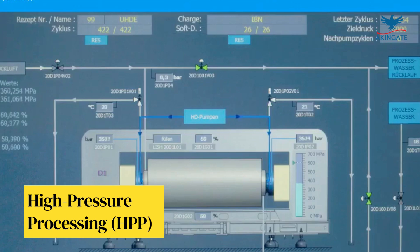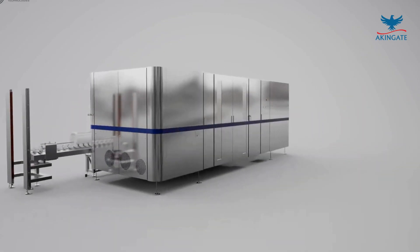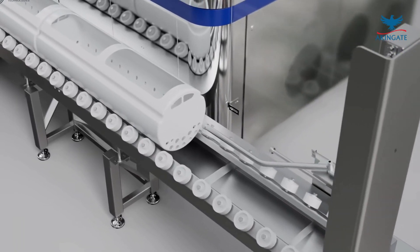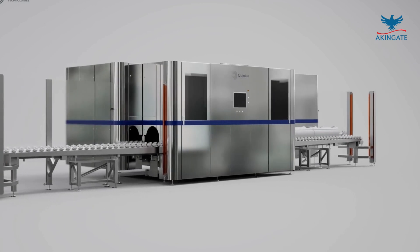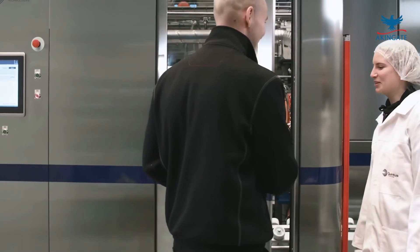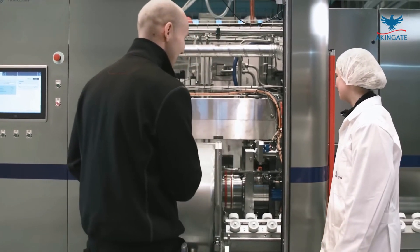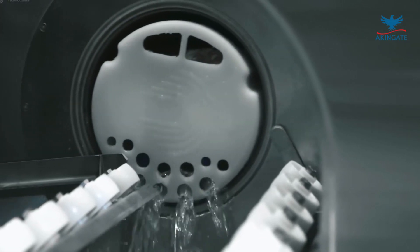High Pressure Processing, or HPP, is a non-thermal pasteurization technique that subjects crops to elevated pressure levels. The intense pressure inactivates microorganisms and enzymes responsible for spoilage while retaining the crop's quality, taste, and nutritional value. HPP has become increasingly popular as an alternative to traditional thermal processing methods that can sometimes degrade the nutritional content and taste of the preserved crops.